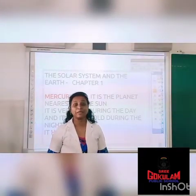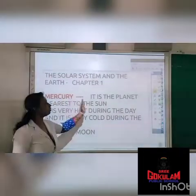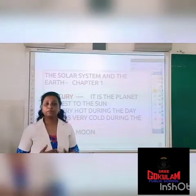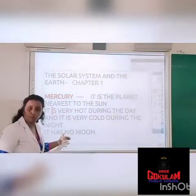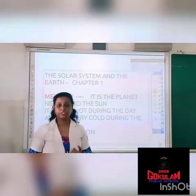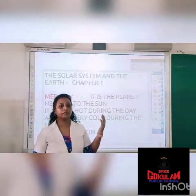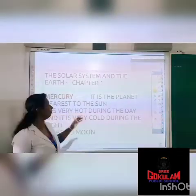What is the first planet? Mercury. Mercury is the planet nearest to the sun. It is very hot during the day and very cold during the night. And it has no moon. So these are the three points you have to study about Mercury: it is the planet nearest to the sun, it is very hot during the day and very cold during the night, and it has no moon.